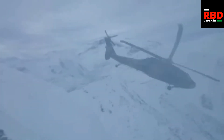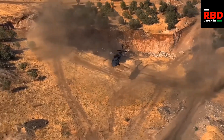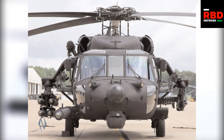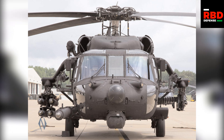The UH-60L is among the utility variants of the Black Hawk platform, meaning it can be configured for many different purposes. This makes it different from special purpose variants like the UH-60Q, which is just for medical evacuations, or the MH-60L Direct Action Penetrator, which is a gunship with no troop carrying or cargo carrying capacity.